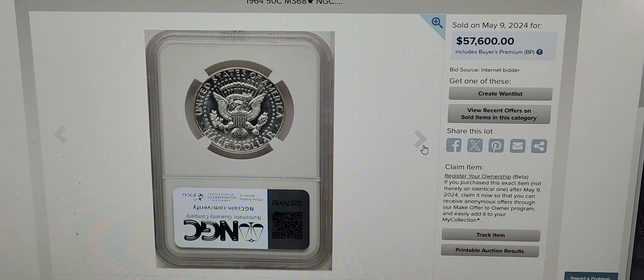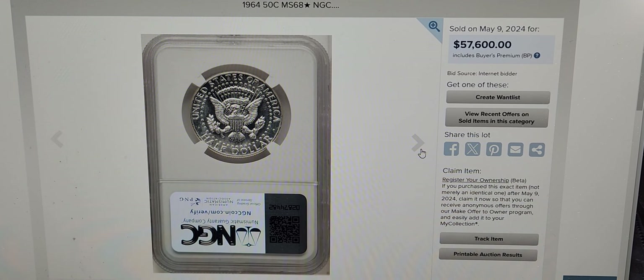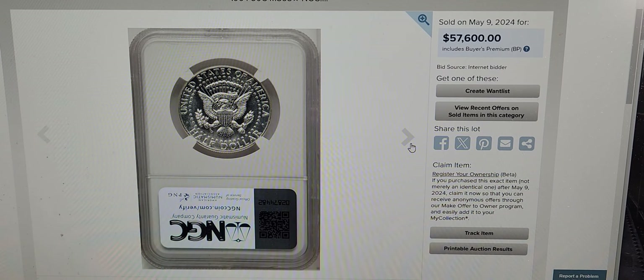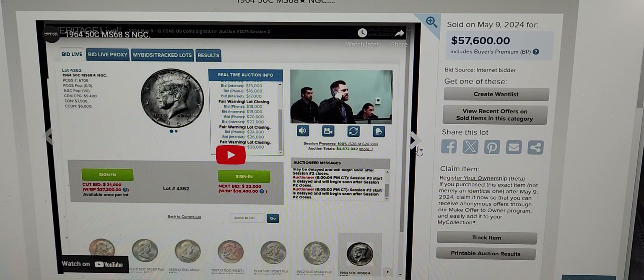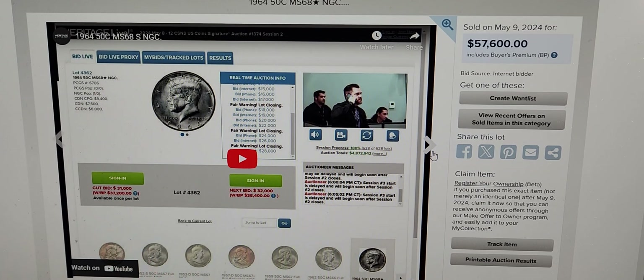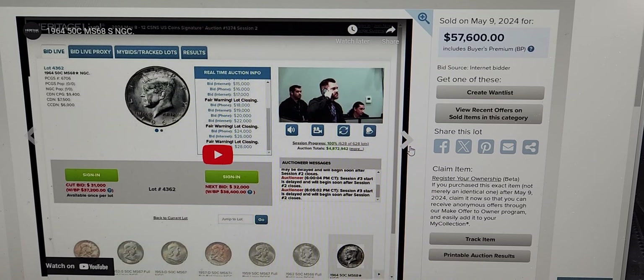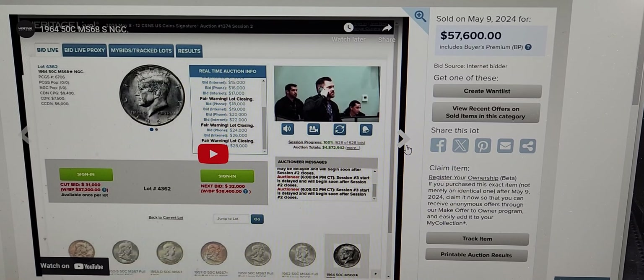If you have a raw Kennedy Half Dollar, have it graded. Like I said, this coin set a record — $57,600 on May 9th.